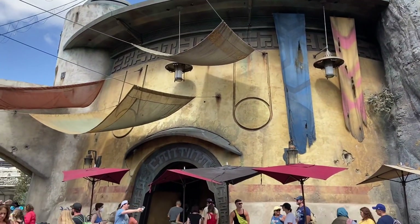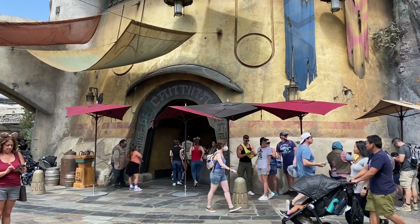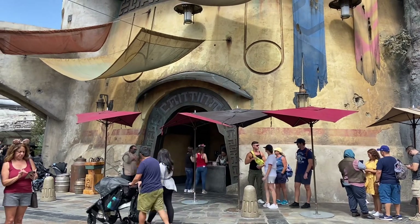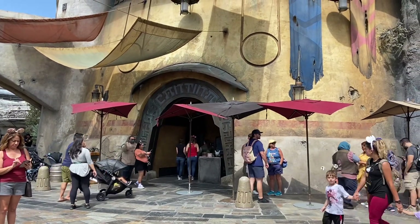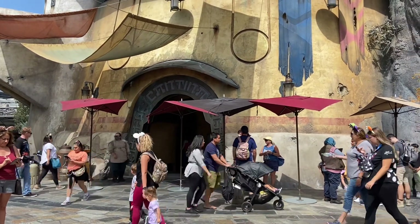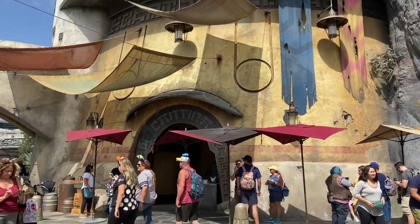This right here is the infamous Oga's Cantina — go in there, get yourself some drinks, and dance to the DJ robot guy. It's a really neat place if you've never been. It's kind of based on the cantina from A New Hope. Go check it out.